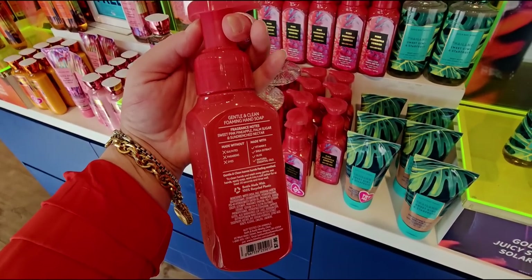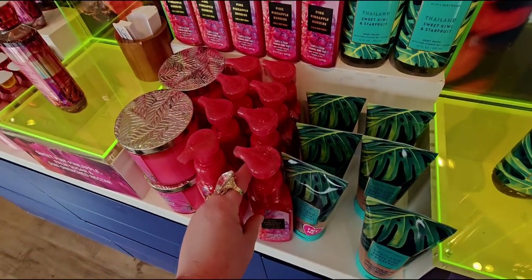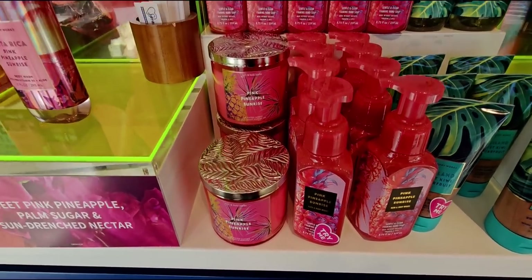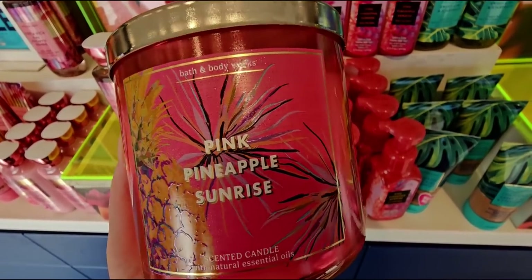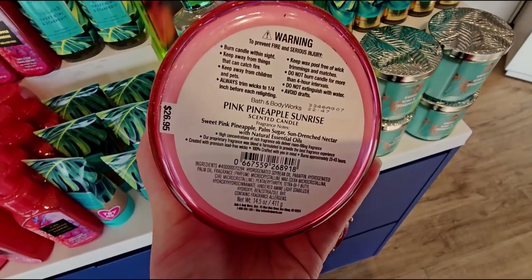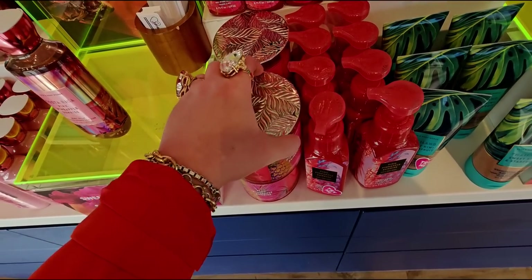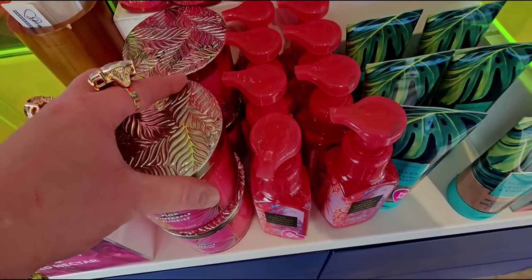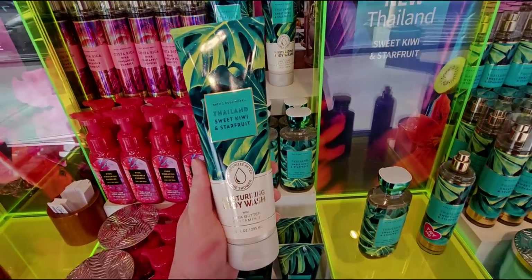Pink Pineapple Sunrise soap - I remember when it first came out, I was in San Diego and they had already sold out of that soap. It goes pretty fast; it's a really hot seller. Here we have the three-wick candle - a very vibrant fuchsia hot pink color, with off-white wax and a beautiful embossed leaf lid.